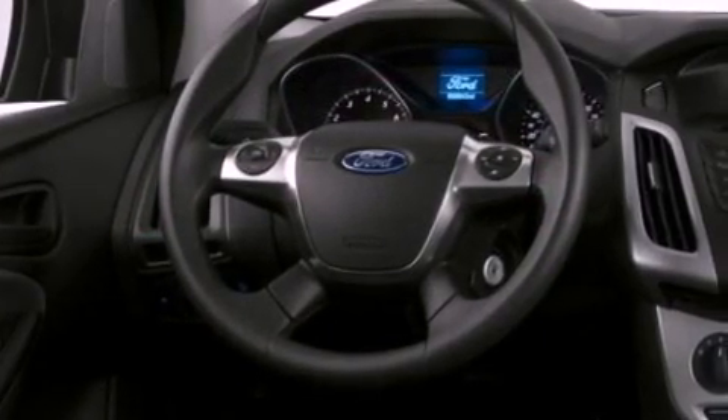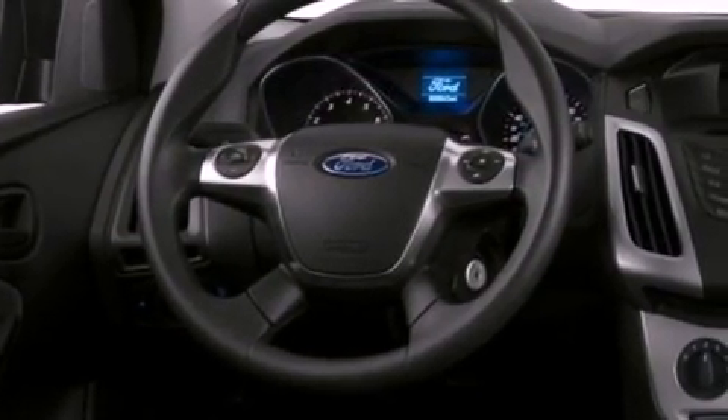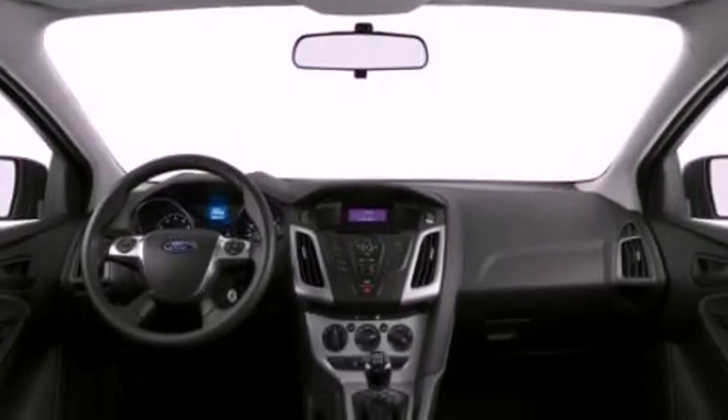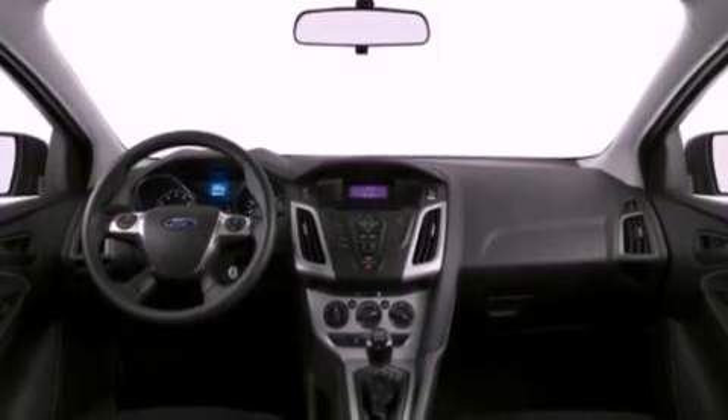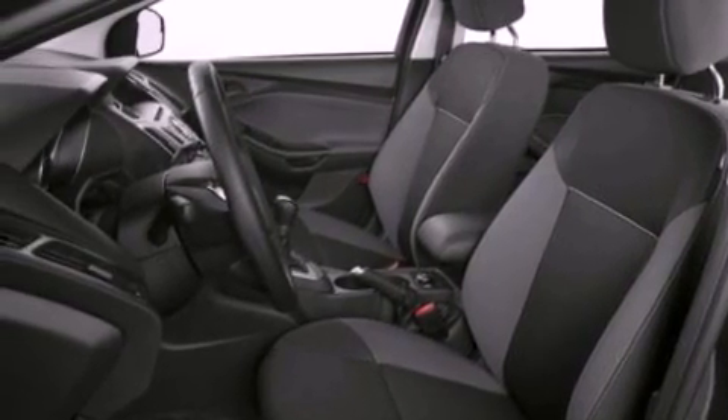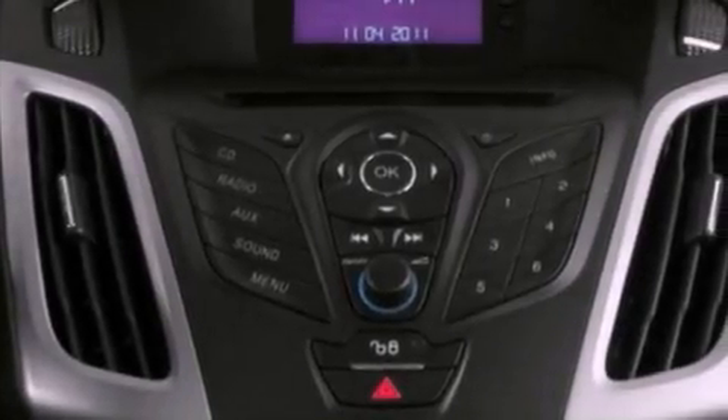The following features are also included: cruise control, full power accessories, a six-speaker audio system, a CD player, a four-wheel independent suspension, privacy glass, dusk-sensing headlights, an anti-lock braking system, side curtain airbags, and air conditioning.